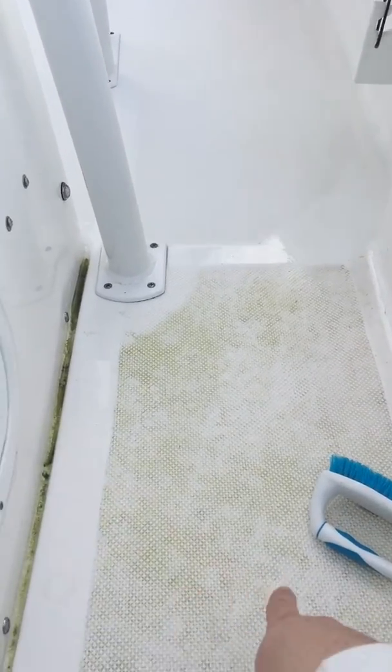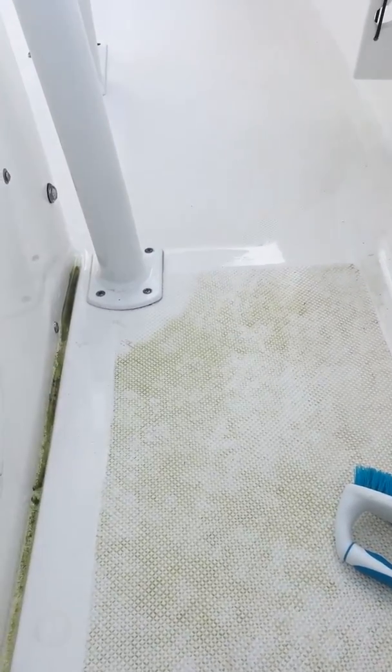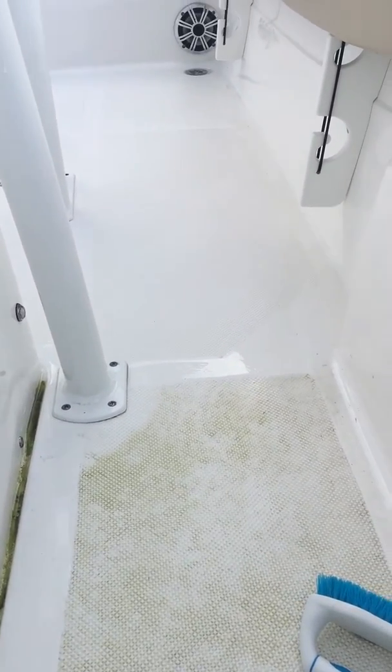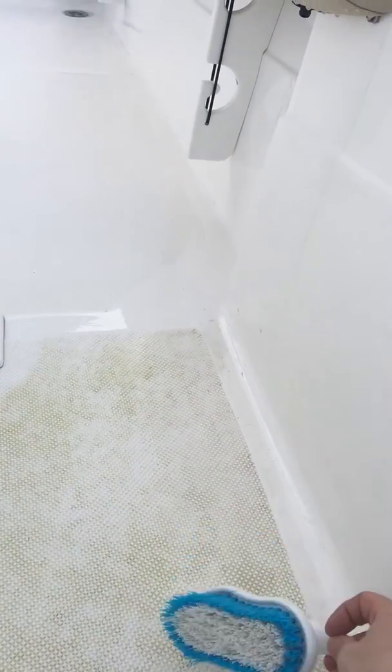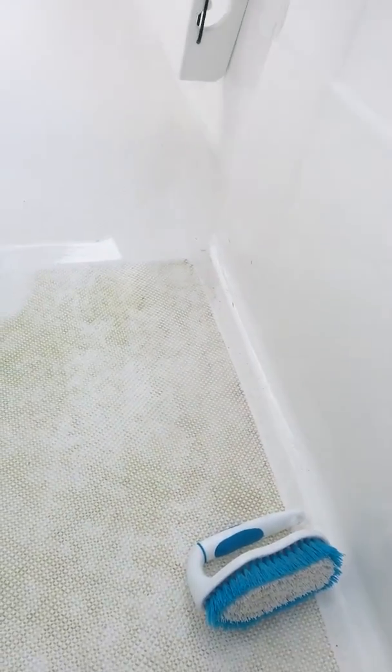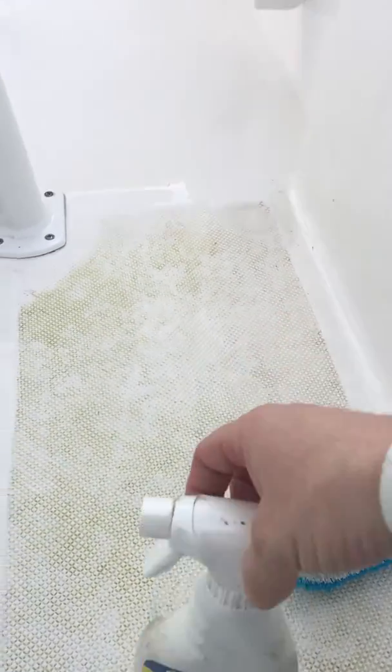Coming up here by the console, you can see this green algae. I did clean it off with some boat soap but it did not take it out. So I went and got a two-dollar scrub brush from Walmart, and what I'm using is this Star Brite non-skid deck cleaner.